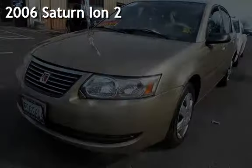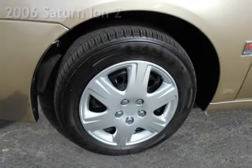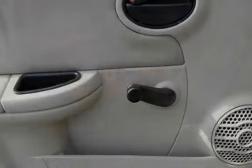Presenting a pre-owned 2006 Saturn Ion 2. This four-door sedan has a four-cylinder, 2.2-liter I4 engine, with front-wheel drive and an automatic transmission.